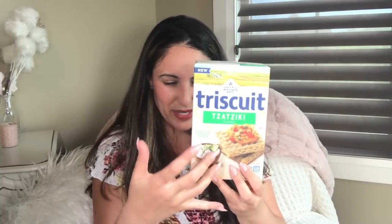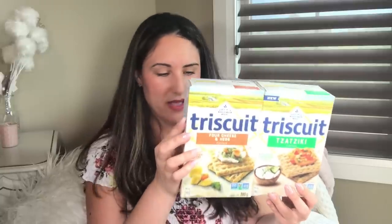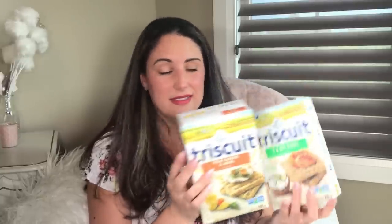There's the tzatziki-flavored Triscuits — crispy, crunchy, and really tasty — and the four-cheese herb ones by Triscuit as well. These are great with cheese and a little hot sauce. The kids love the vegetable ones; there's a sundried tomato and basil flavor. I would easily pay $2.99, sometimes two for $5 at a local grocery store, so you can't beat Dollar Tree.